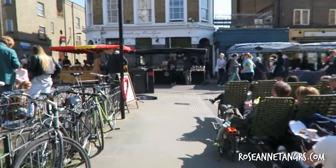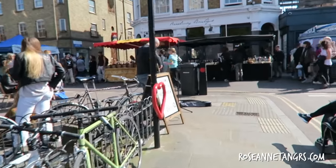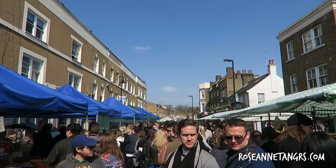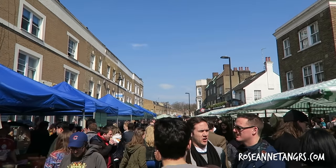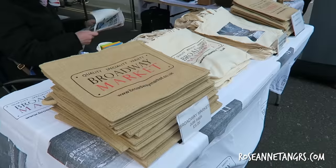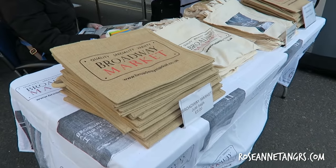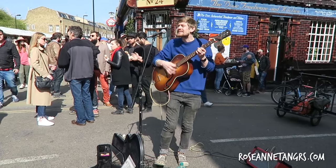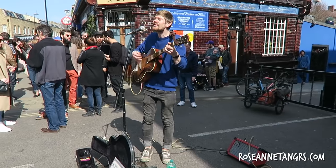Welcome to Broadway Market — one of my favorite markets in London. The best time to go is on a Saturday when a lot of these stalls are open. During the weekday it's extremely quiet, maybe even non-existent, so best to go on a Saturday or the weekend. It's just an amazing place to chill with your friends and listen to music.